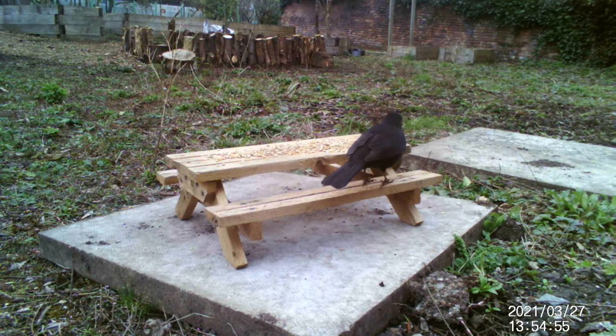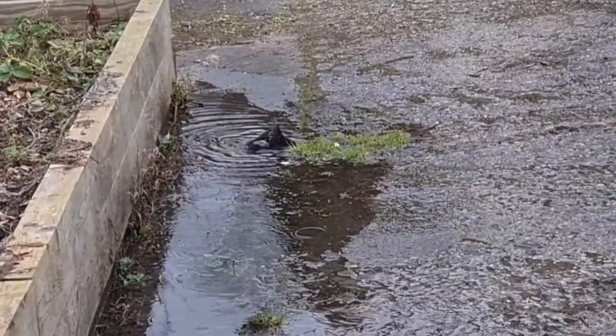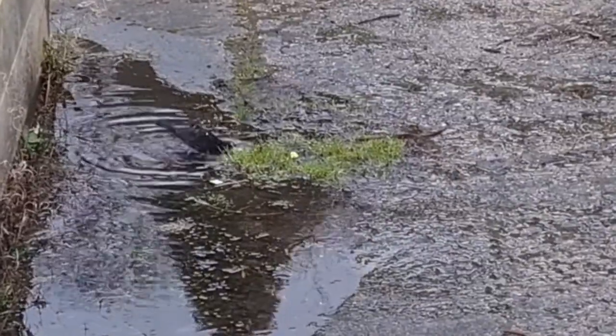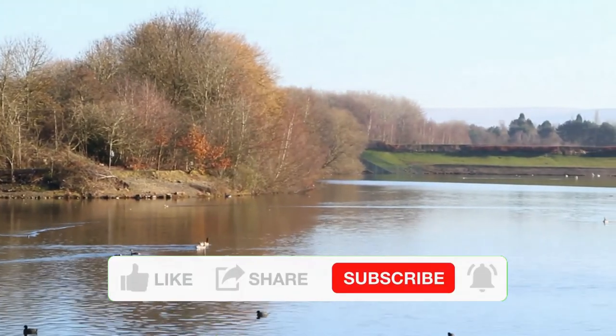Blackbirds feed on plants and animals, including fruit, seeds, insects and small mollusks. They also search for food below leaf litter and inside trees.